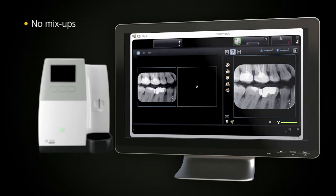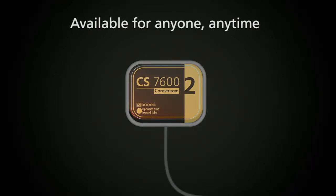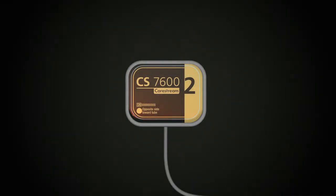There are no more mix-ups. The entire process is faster and more efficient. Thanks to Scan&Go technology, multiple users can use the CS7600 for multiple patients at the same time, any time.